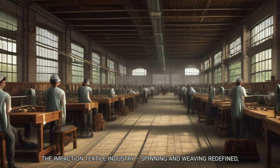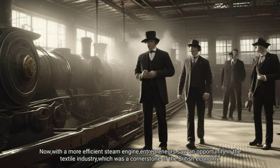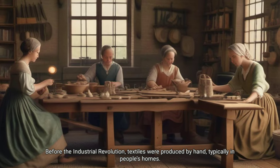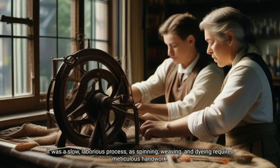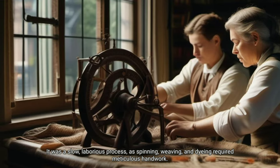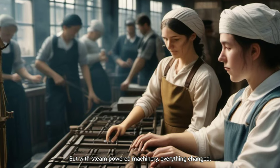The impact on the textile industry — spinning and weaving redefined. Now with a more efficient steam engine, entrepreneurs saw an opportunity in the textile industry, which was a cornerstone of the British economy. Before the Industrial Revolution, textiles were produced by hand, typically in people's homes. It was a slow, laborious process, as spinning, weaving and dyeing required meticulous handwork. But with steam-powered machinery, everything changed.